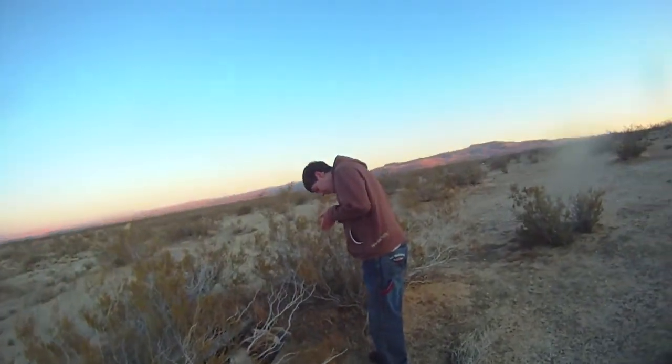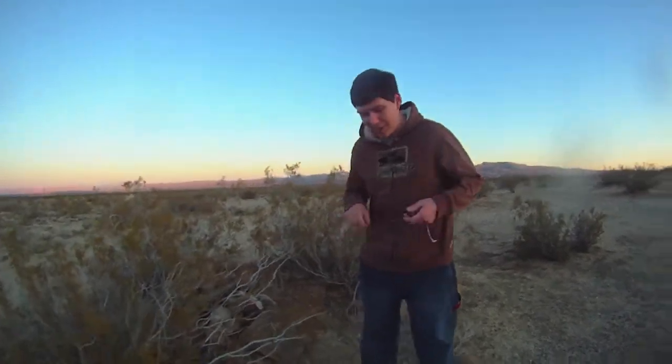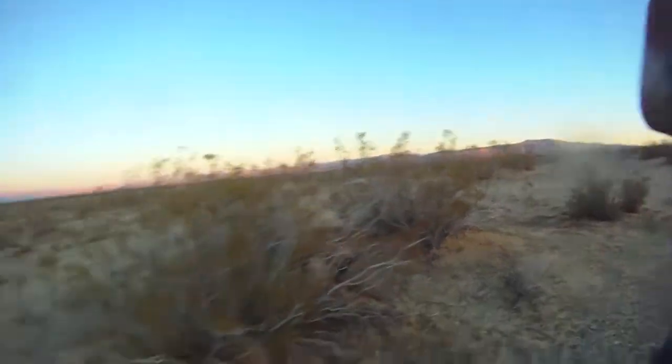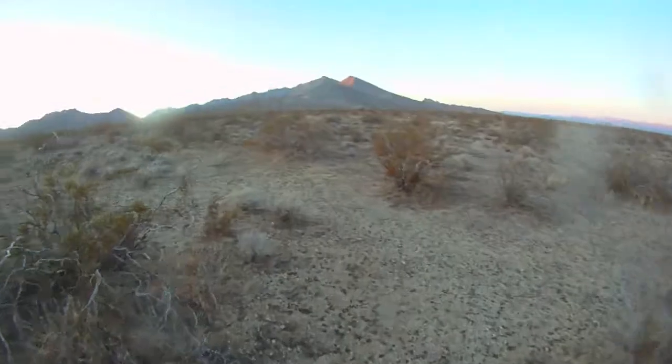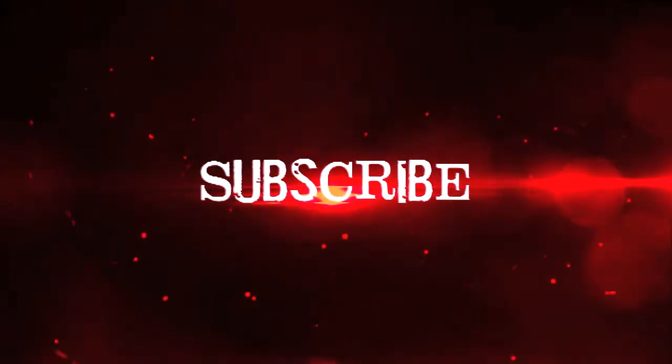So you got a blister already. Neil Cash logged. Let's go. Awesome. Let's roll. We'll be right back.